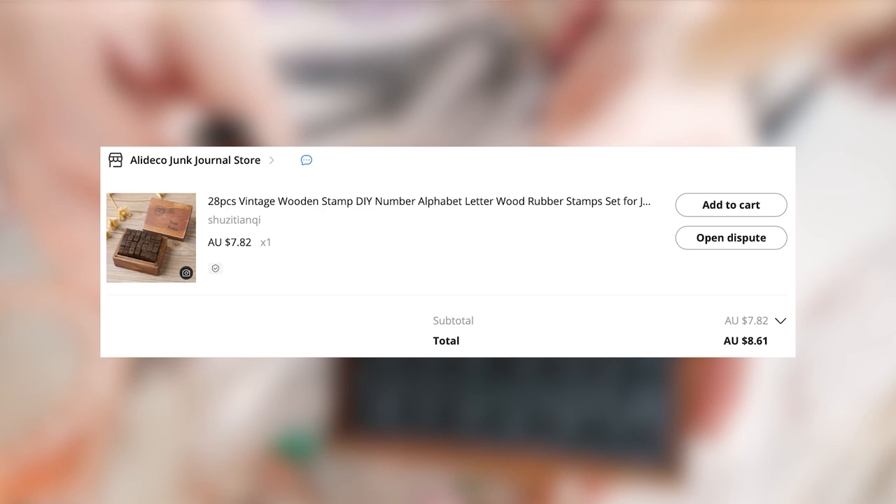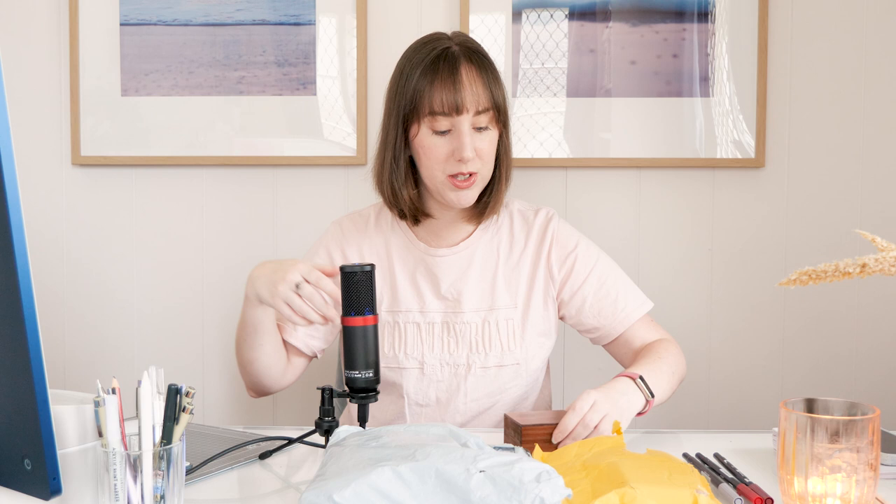Overall happy with that. Speaking in Aussie dollars here because that's what I paid, but you can buy stuff in your own currency on AliExpress if you prefer. I got these for $8.61, and of course there are links to everything in the description as well.